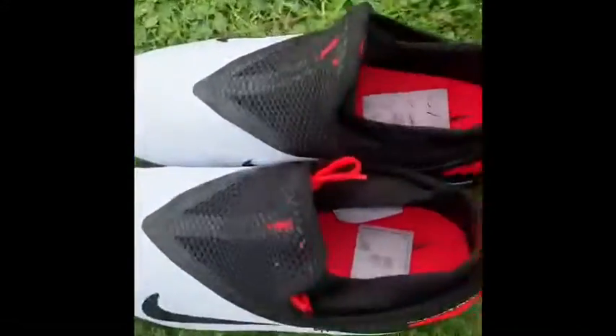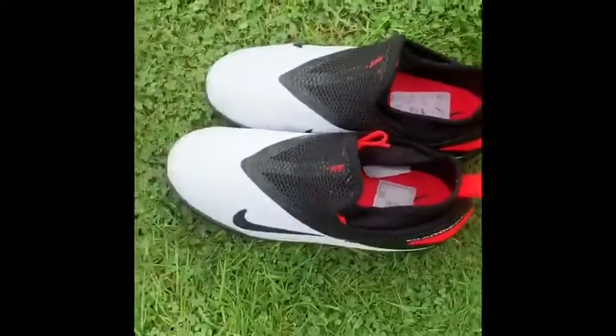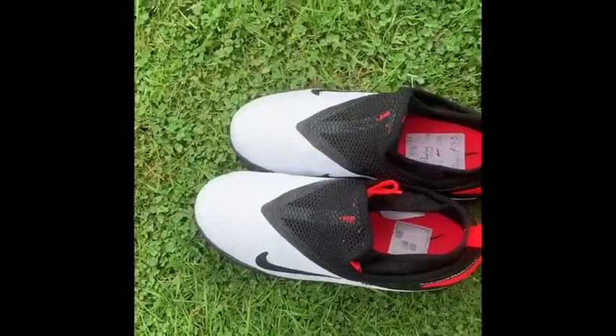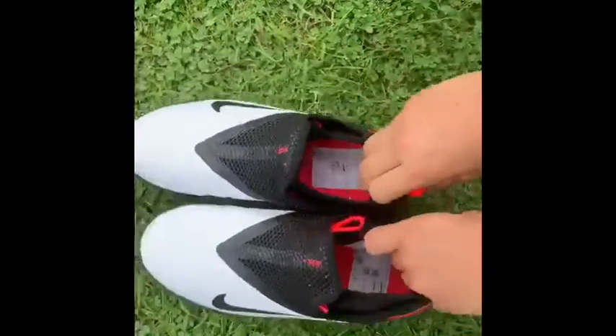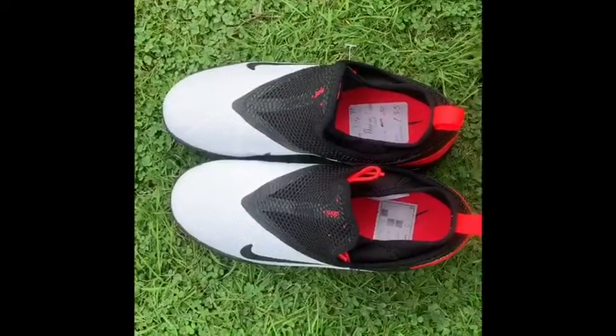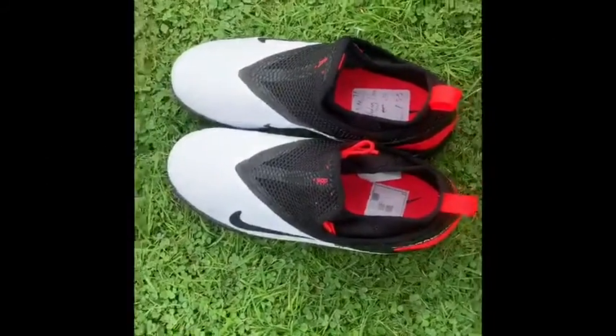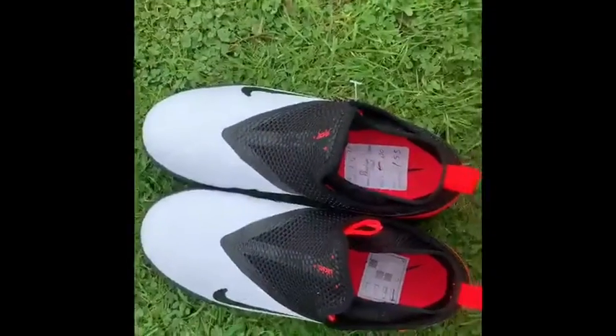How many views I get in this video is how many top corner goals I'm going to be scoring. So if you want me to score like 100, I need 100 views and stuff like that. This will end on the 24th of August, then I'll make another video of me scoring the top corner goals.